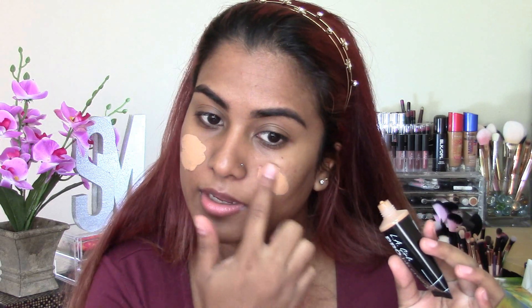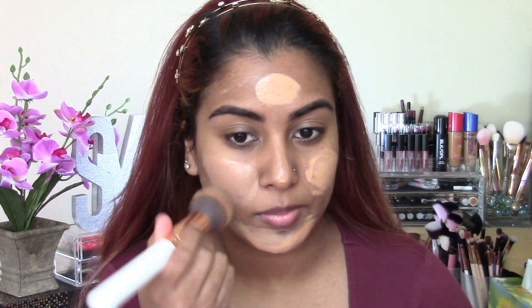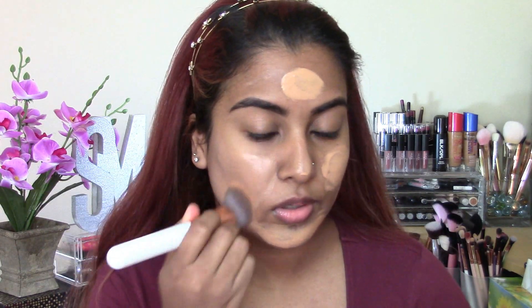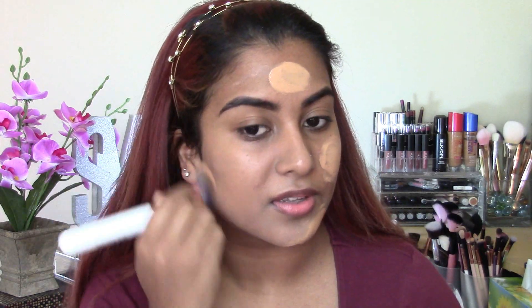I have the shade Medium Deep and without any further ado, let's just hop into this video to see how this BB cream works out. It is in a squeezy tube, so I guess you could kind of squeeze it onto your face for everyday wear. I don't really know how much to apply so I'm going a little bit ham. I'm going to apply this with a foundation brush and let's see how it blends out.